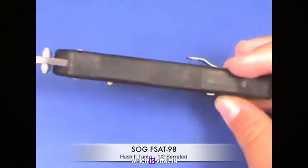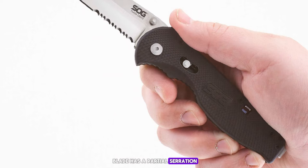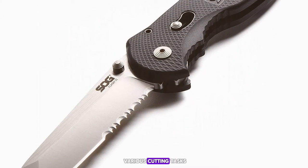The Flash II's blade has a partial serration which enhances its cutting capabilities through tough materials, making it not only a great defensive tool but also versatile for various cutting tasks.